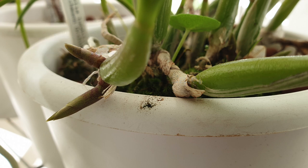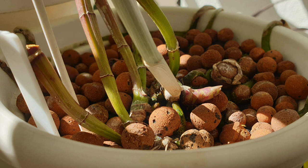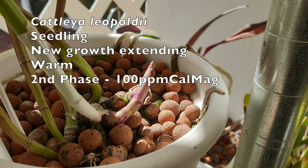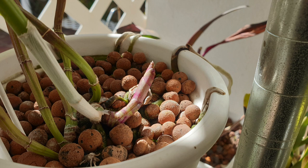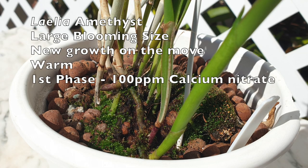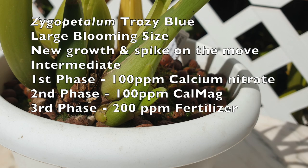Fast forward to day 20: I left the calcium nitrate in the reservoir for 10 days, then changed that out with 100 parts per million of CalMag, left that in the reservoir for 10 days, after which I put 200 parts per million of fertilizer into the reservoir. I'm calculating that while the days are dull, the sun is rising in the sky every day. When temperatures warm up, the days will be brighter and longer, and orchids respond with growth acceleration compared to the slow or non-existent growth during shorter days. This was my calculation — the timing of the fertilizer.